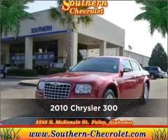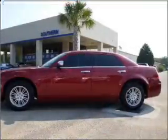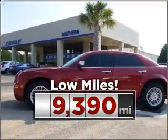Meet this 2010 Chrysler 300. Look no further — the perfect vehicle is here. Consider the value and endurance that this low mileage vehicle offers.